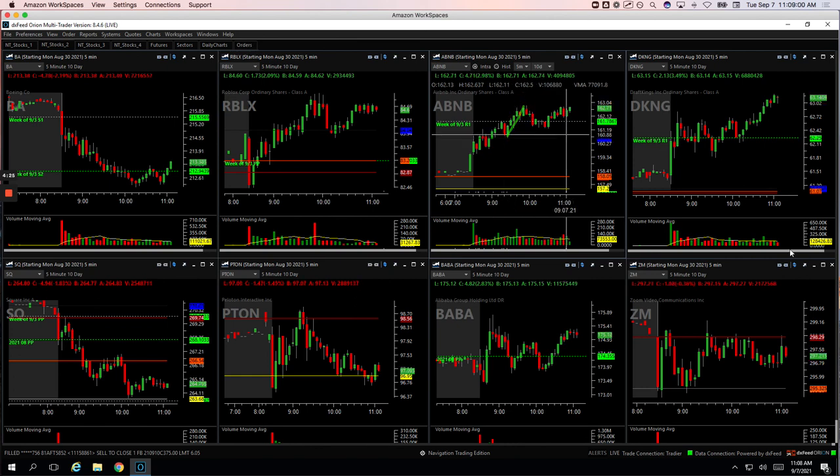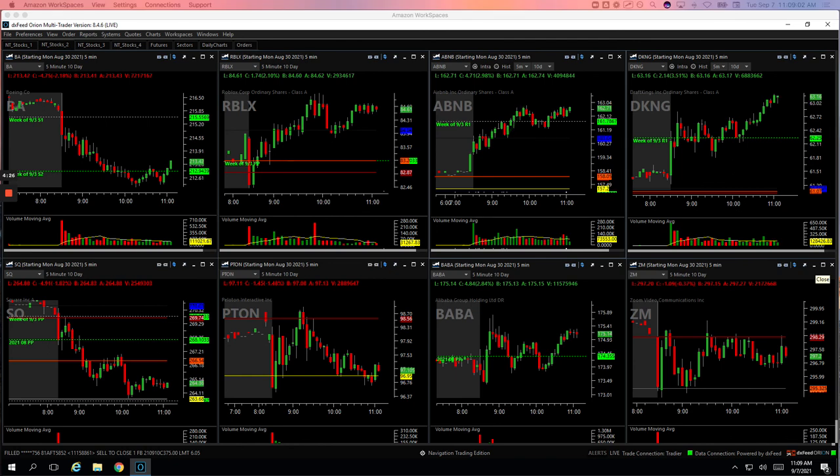So that's my day — total was plus $1,566 on the day. Good way to start the week. We'll be streaming every other day this week. Look forward to seeing you all in the live stream room tomorrow. See you then.